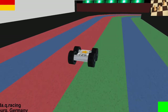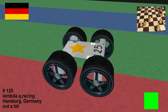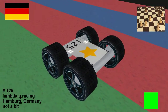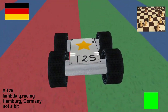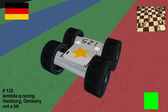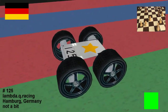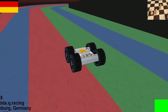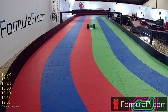Next up tonight we have a name that will be slightly familiar — Lambda Q Racing, who is the nephew of Lambda P Racing, so they've got a lot of Formula Pi pedigree. Lambda P is obviously two-time Formula Pi champion. Lambda Q is having a go this year on their own — they are from Hamburg in Germany and have no coding experience at all. On their sheet they list their interests as chess.